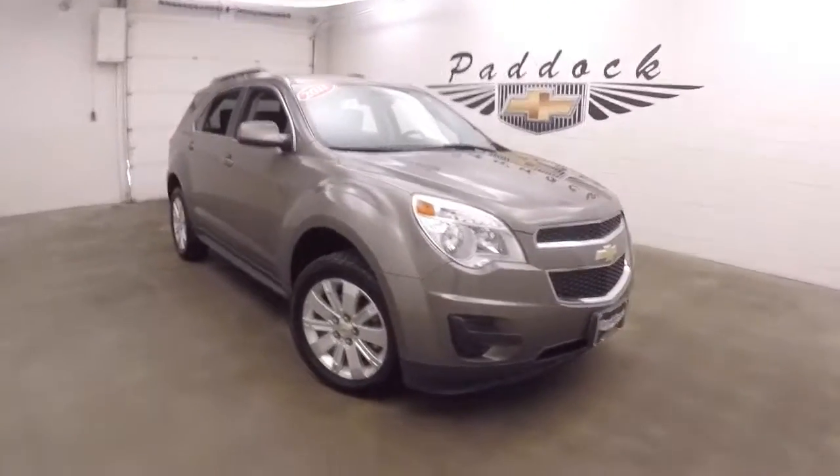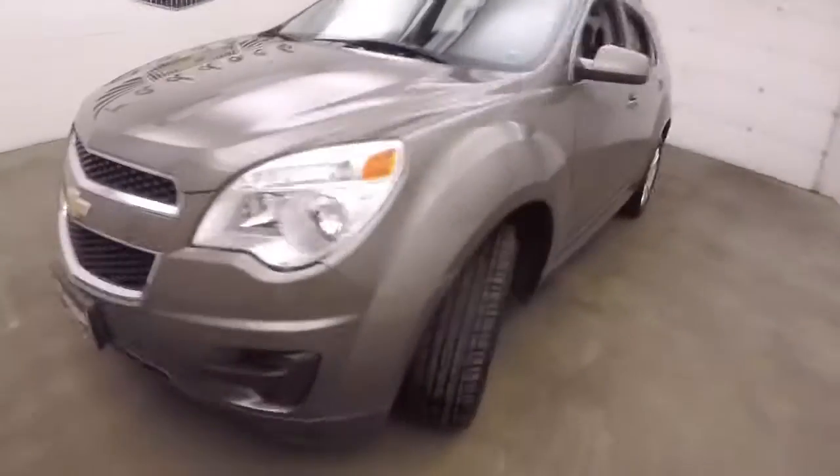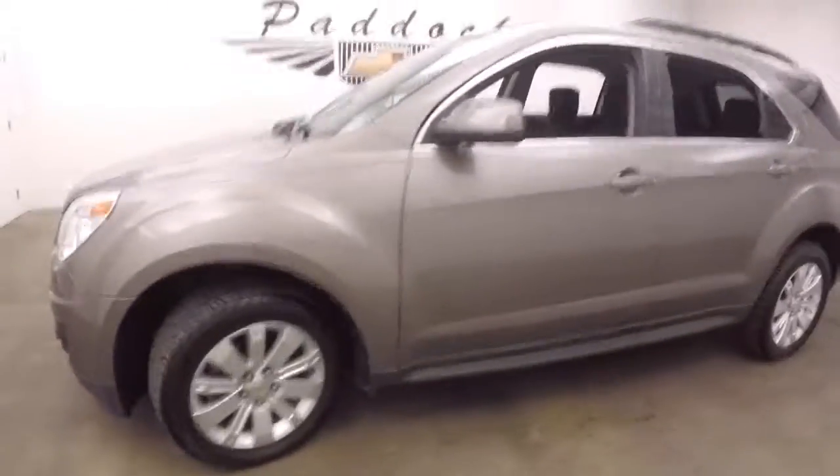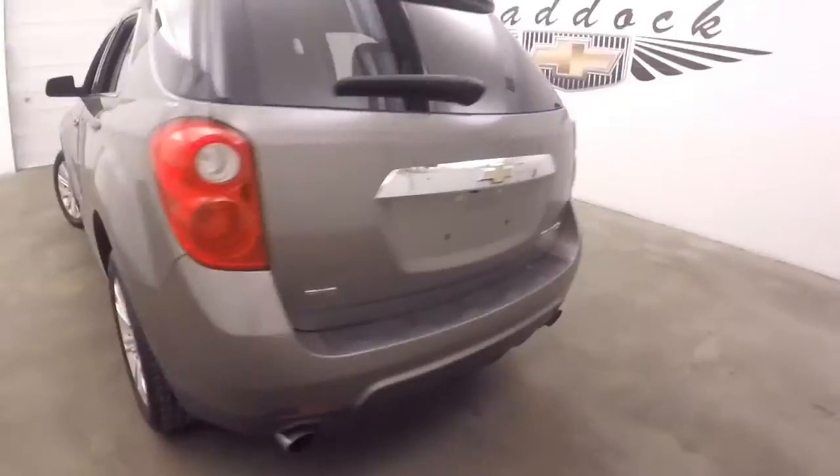This is a 2011 Chevy Equinox. Nice gray metallic color with nice pin striping, nice alloy wheels, good tires, and dual exhaust.